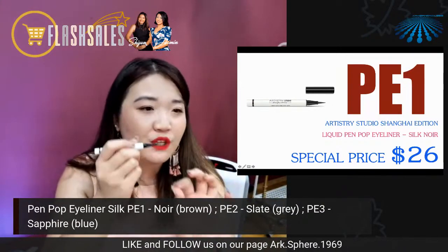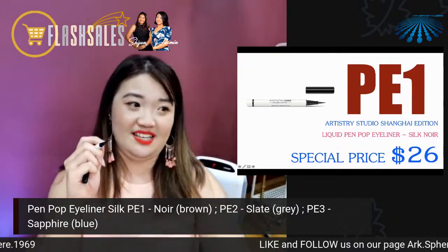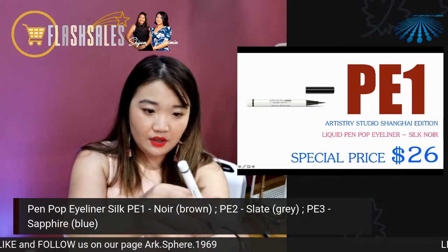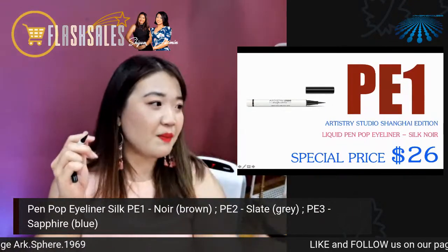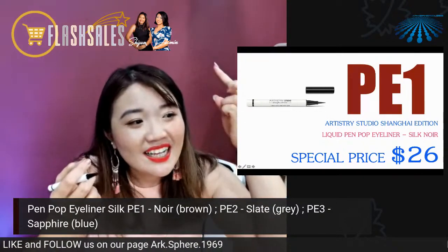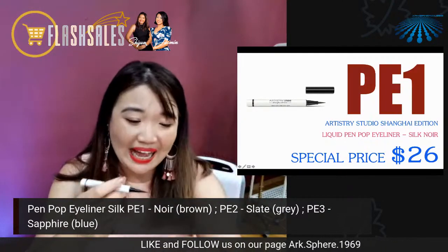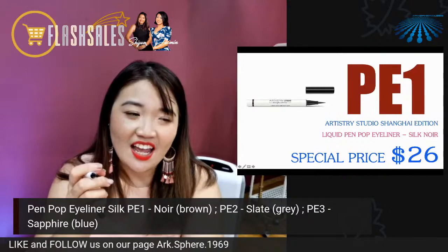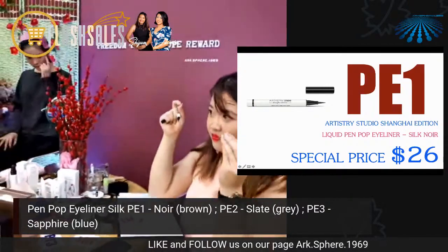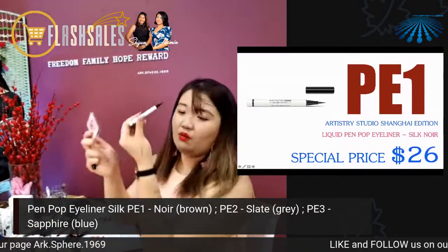One very good thing about this eyeliner is that it's fast drying. Fast drying means within three seconds of drawing, it's dry. A lot of people are scared to draw eyeliner because before it dries, you blink and the eyeliner goes to the upper eyelid, making cleanup very difficult. With this eyeliner, the tip and the technology behind it makes it fast drying — when you put it on your eye, it sets very fast with a defined shape. This is PE1, the noir color. The second color is the slate color — the gray color — which is PE2. The gray color replaces the very black color that can make you look fierce, giving you actually a softer touch to your eyes. PE2 is the gray color. The last color is the sapphire PE3 — more of a blue color for a cooler, more different look.